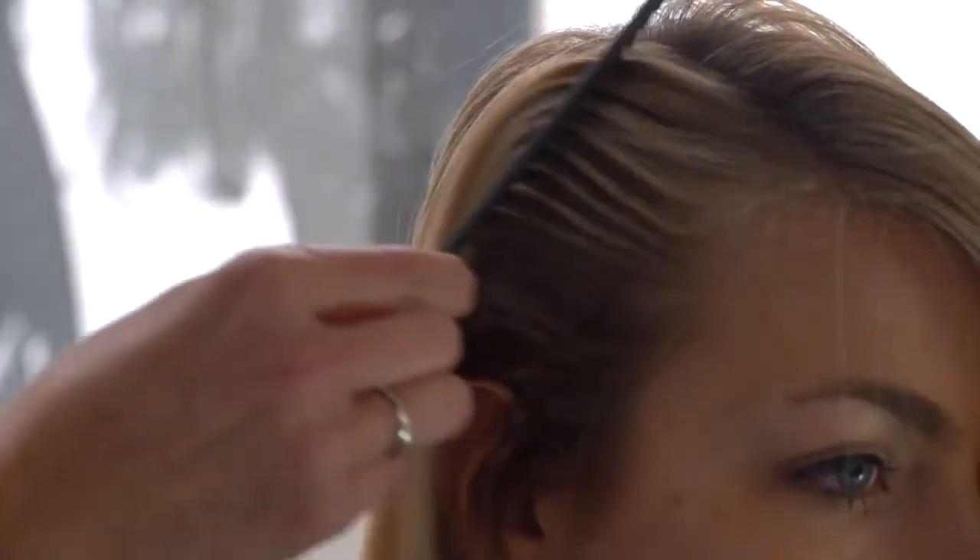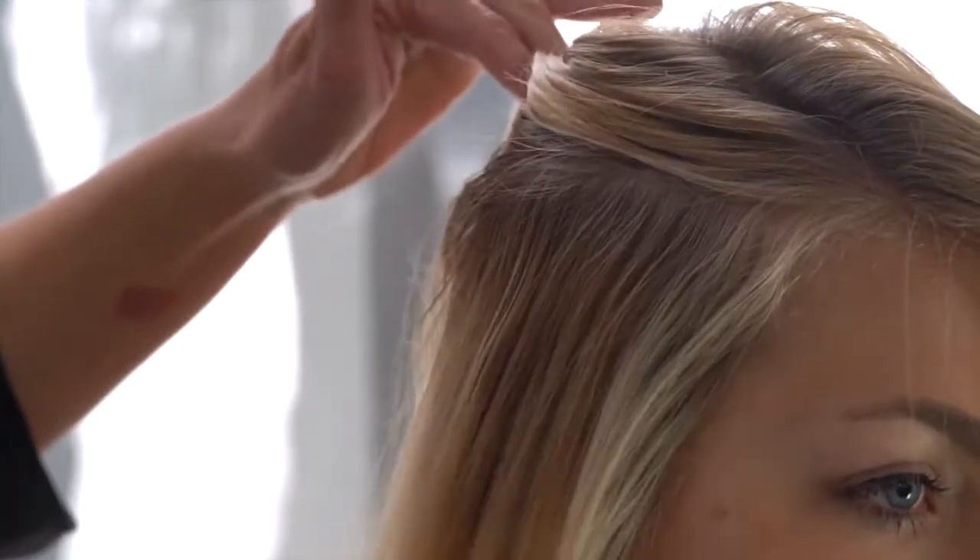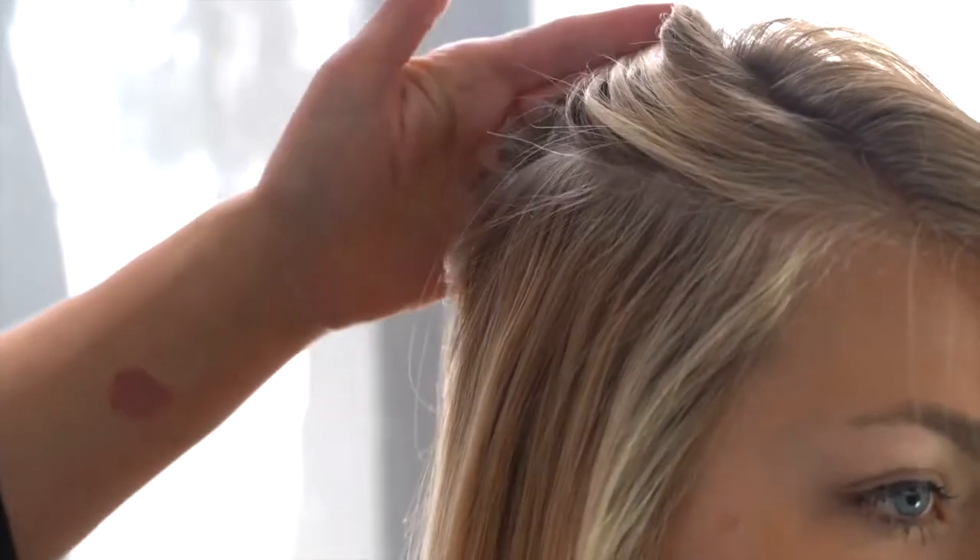Max Lightener is a dual-purpose lightener, which means it can be used both on and off the scalp. For off scalp, use it with any of our Jay Beverly Hills developer. For on scalp, we recommend it's only used with up to 20 volume developer. To demonstrate the amazing results we can achieve with this product, I will be using it on our model Lauren. Lauren is a great candidate for Max Lightener because of the density and depth that is currently in her hair.